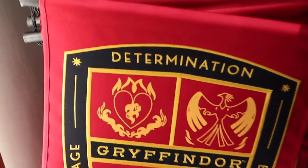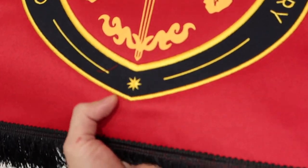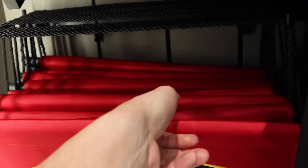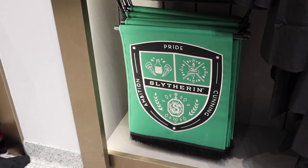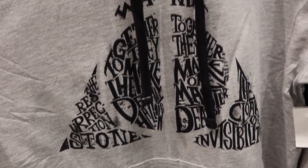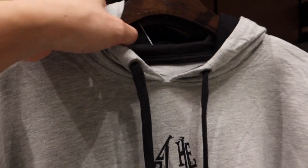Check out these house banners. They are really thick, really well made — they're embroidered, they have tassels on the bottom, a wood dowel, and rope to hold it up. And surprisingly only $27.00. All four houses. I've seen the t-shirt form of this design but never the pullover hoodie. It's $55.00 — it feels a little thin so it's not like your typical thick hoodie, but really cool.